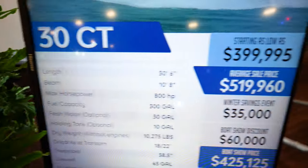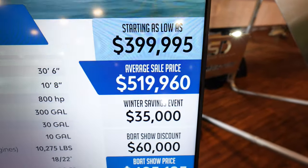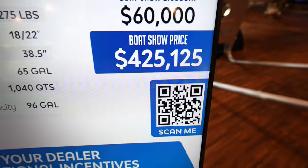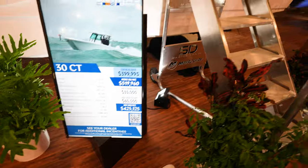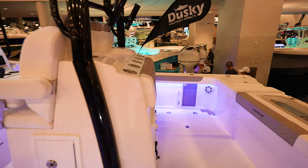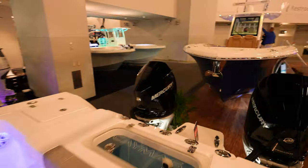Here we've got the Caymus 30CT starting at $400,000. Average sale is $519,000. Boat show price is $425,000. So let's take a look — this is actually a catamaran. Caymus is really nice, really nice boat.